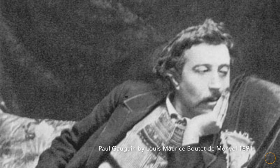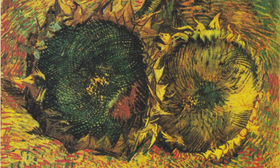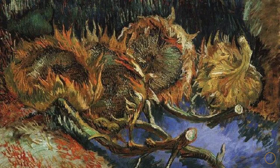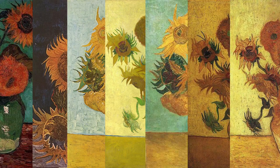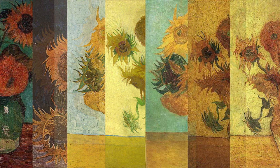Vincent knew his sunflower paintings were special, and so did others. Paul Gauguin, whom Vincent admired and looked up to, loved these studies and actually acquired two of the paintings in exchange for two of his own. Sunflowers became synonymous with Vincent just as he had hoped, and after Vincent died his friends brought sunflowers to his funeral.